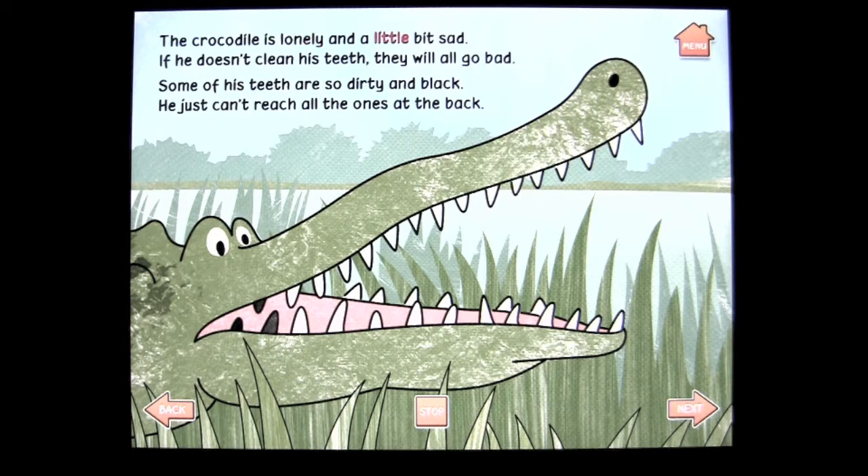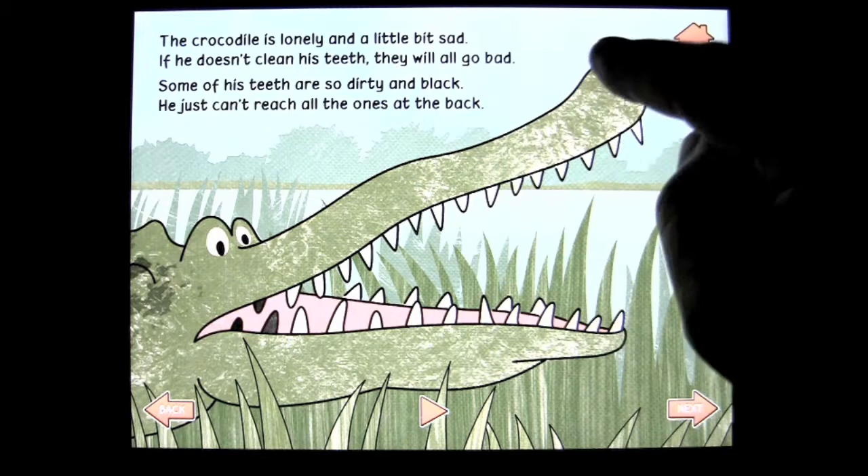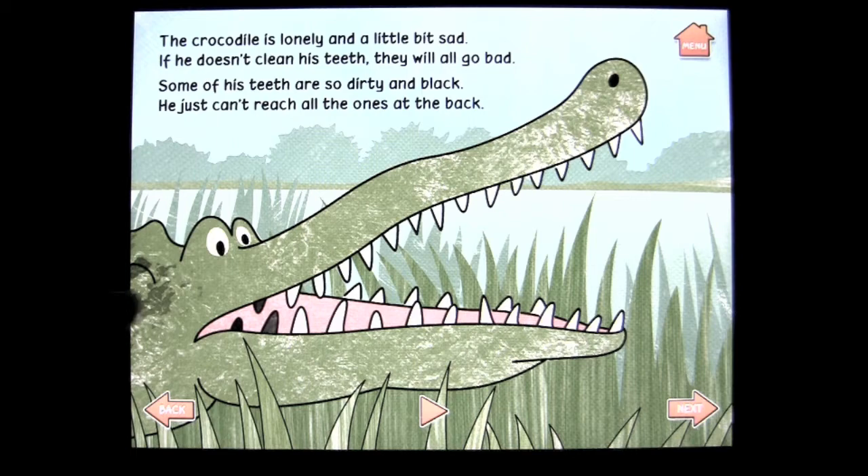Crocodile is lonely and a little bit sad. If he doesn't clean his teeth, they will all go bad. Some of his teeth are so dirty and black, he just can't reach all the ones at the back. What's great for kids is the word lights up red as it's being read, which helps them to follow along.